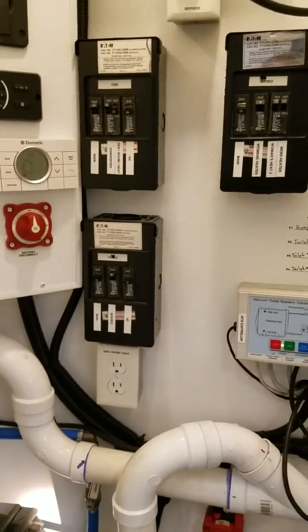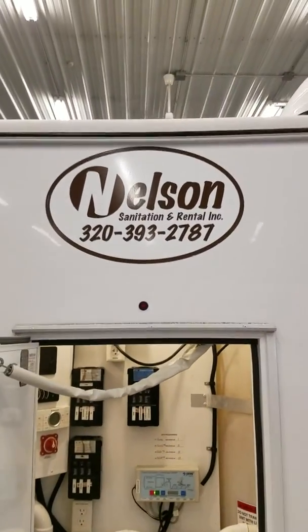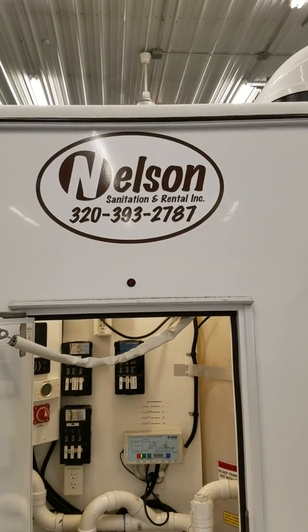If you're interested in renting this restroom, please give us a call at Nelson Sanitation and Rental, 320-393-2787. Thank you.